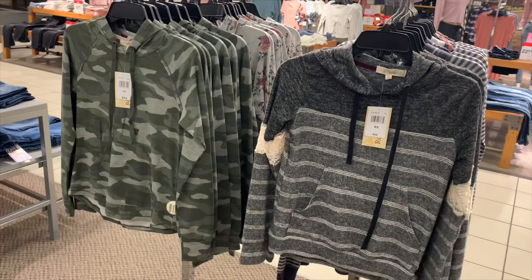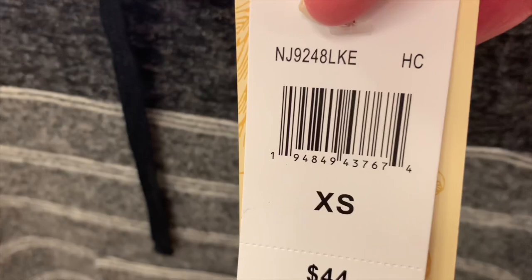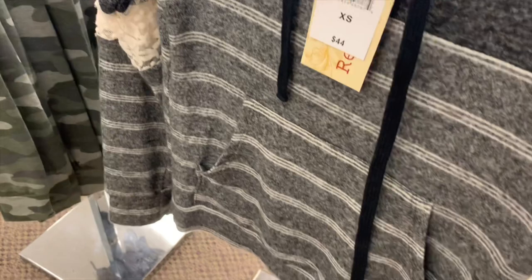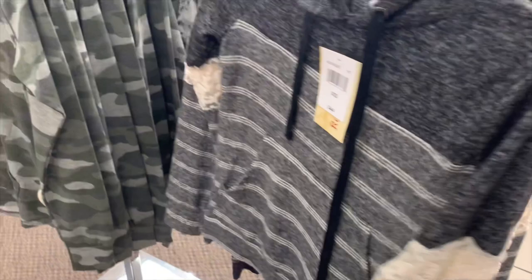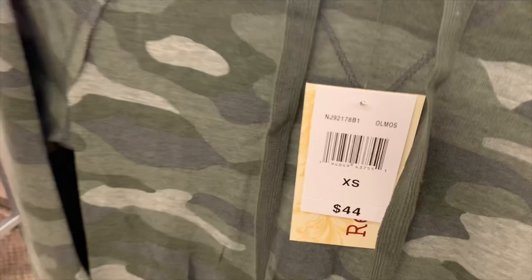I love these two so much — especially the one on the right. I want to buy it today but they don't have my size, so I'm scanning the barcode to check online. It's a hoodie with darker gray and light gray, has pockets, and the fabric is like a floral lace material on the sleeves. It just looks so cool. There's also a camel-colored hoodie here.